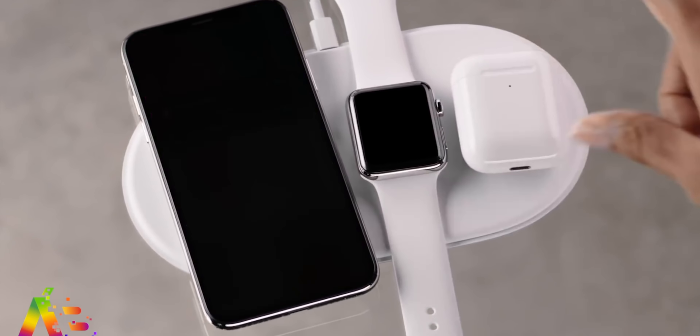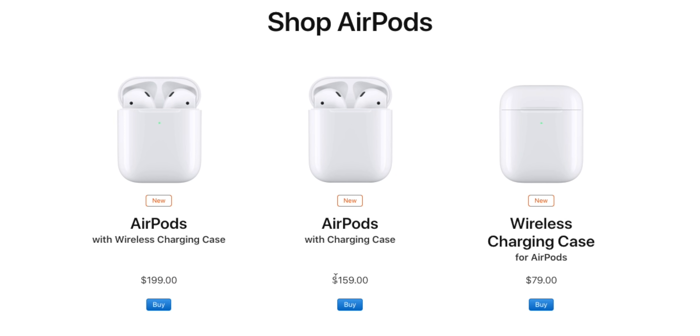The AirPods 2 has a wireless charging case. The AirPods 1 also has a wireless charging case. If you have the AirPods 2, it is available. Apple's AirPods 2 will be using the wireless charging case.